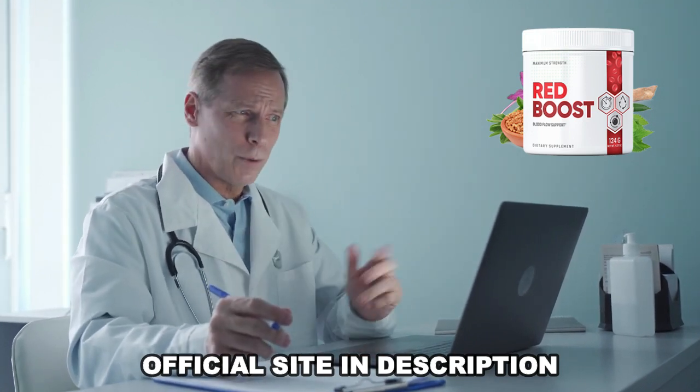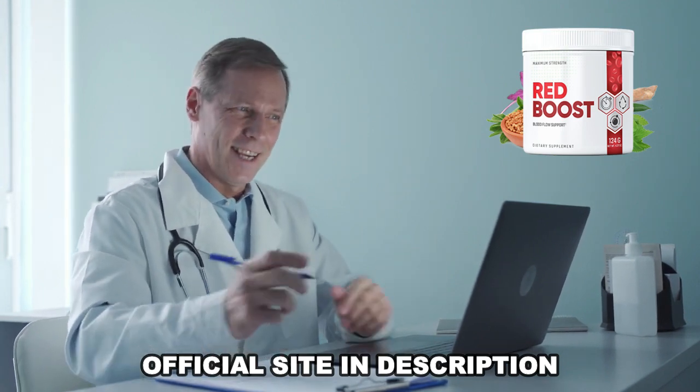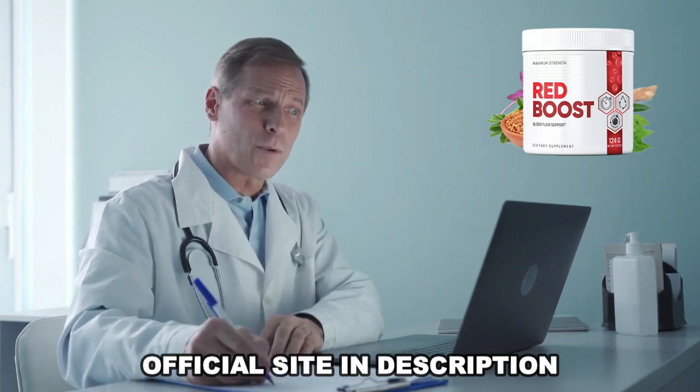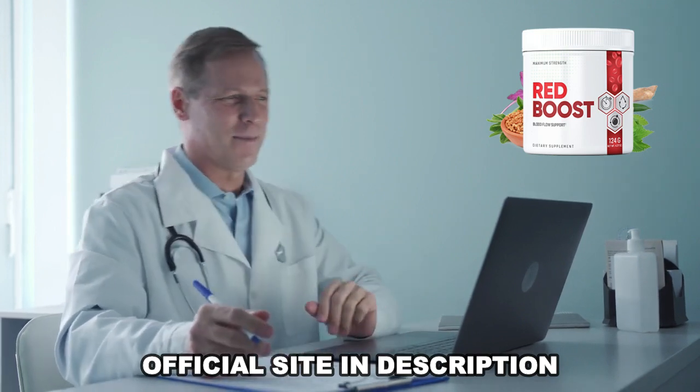Remember to keep in mind that your results will be very different from anyone else's, because your body acts uniquely. I really hope this video has helped you, and I hope that Red Boost truly helps you improve your life and enjoy the many other benefits that this product promotes.